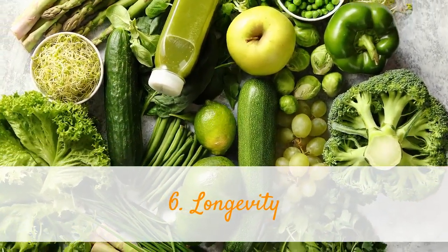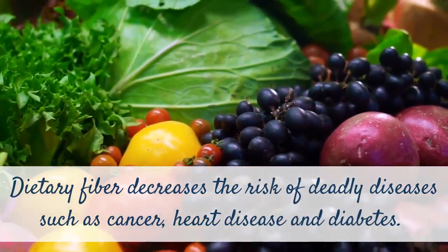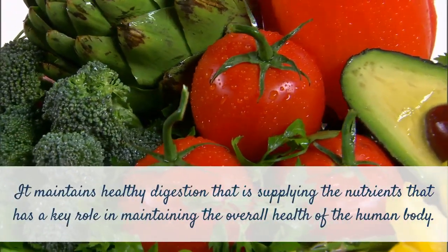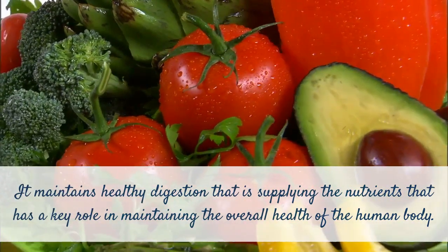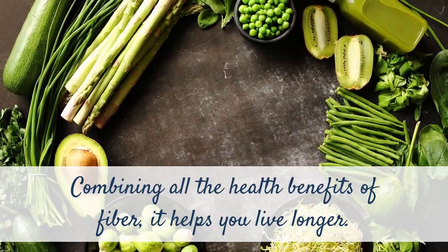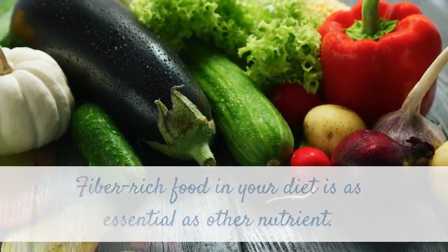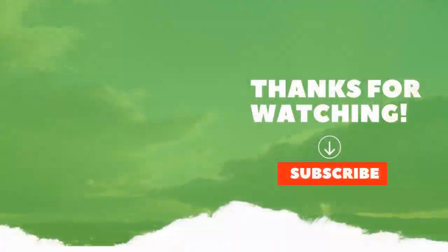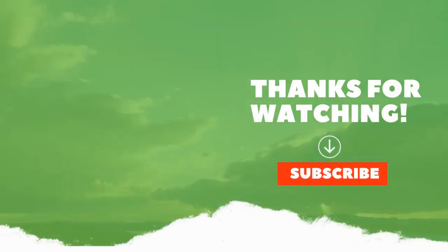5. Longevity. Dietary fiber decreases the risk of deadly diseases such as cancer, heart disease, and diabetes. It maintains healthy digestion, supplying the nutrients that play a key role in maintaining the overall health of the human body. Combining all the health benefits of fiber, it helps you live longer. Fiber-rich food in your diet is as essential as any other nutrient. Consume the right amount and reap the health benefits. If you like this video, please hit the Like and the Subscribe button below.